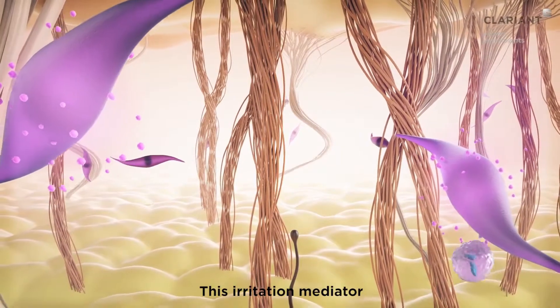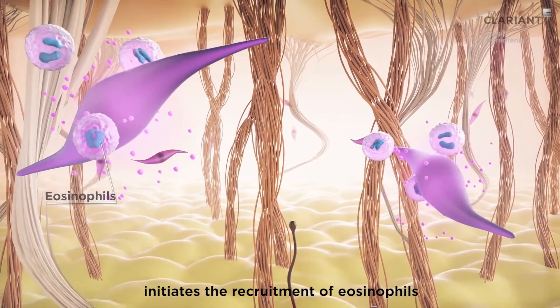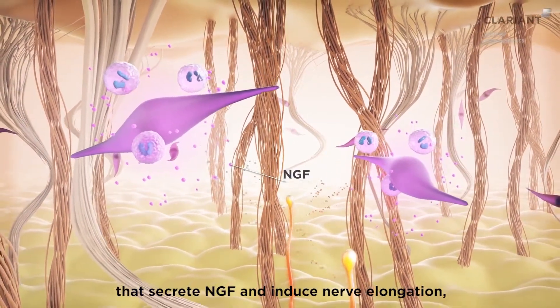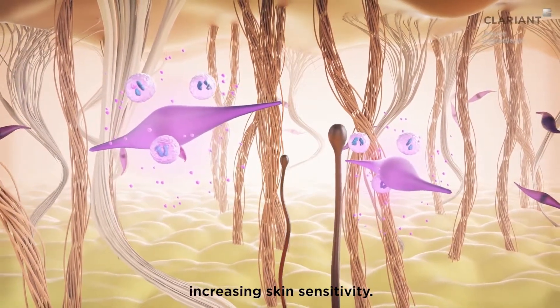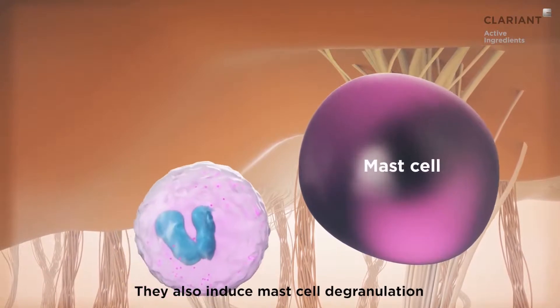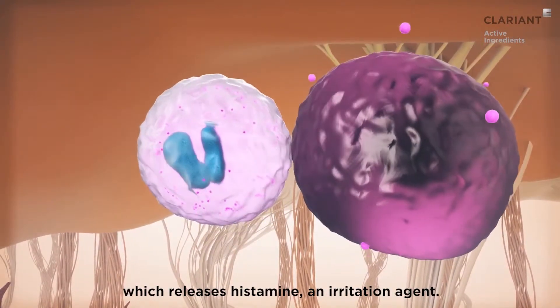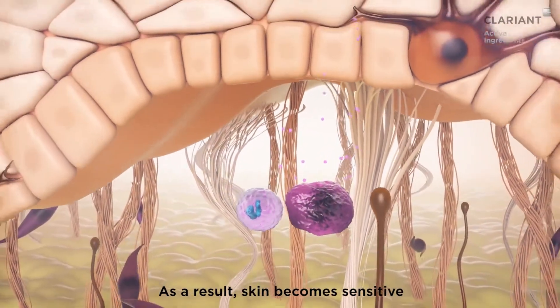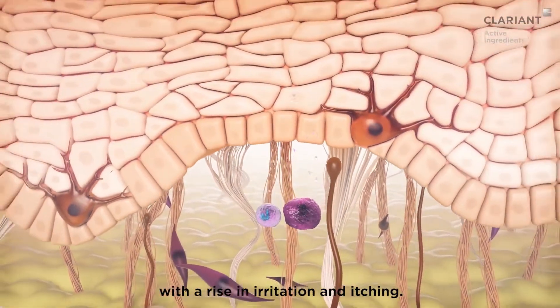This irritation mediator initiates the recruitment of eosinophils that secrete NGF and induce nerve elongation, increasing skin sensitivity. They also induce mast cell degranulation, which releases histamine, an irritation agent. As a result, skin becomes sensitive with a rise in irritation and itching.